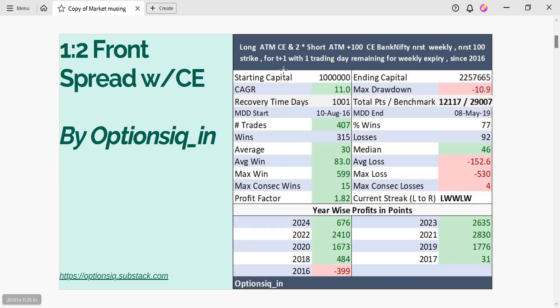All you have to do is long at-the-money call and two short at-the-money plus 100 call of Bank Nifty to the nearest weekly, nearest hundred strike for T plus one, with one trading day remaining for the weekly expiry.